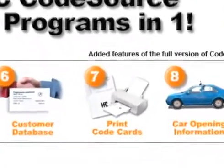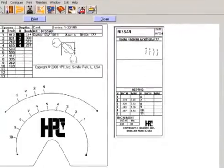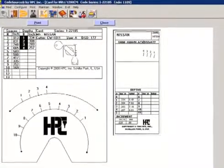Print Code Cards: don't let a lost or damaged code card stop your work. Instantly print code cards for your HPC Blitz, Switch Blitz, punch machine, and pocket-sized decoder.